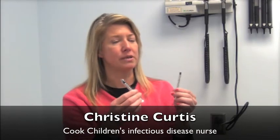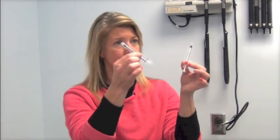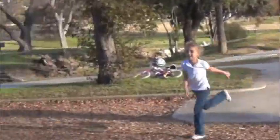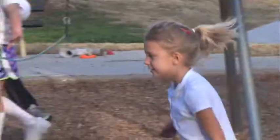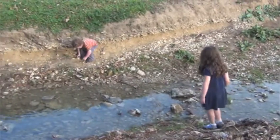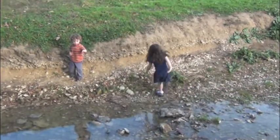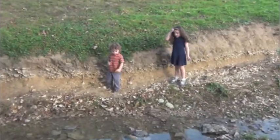A needle stick exposure is when a person or child picks up something that usually looks like this — a syringe. These are the most typical syringes that are found. There are little kids that see a syringe somewhere, either on the ground, could be a playground, could be outside their apartment complex, and they pick it up because they're not sure what it is.